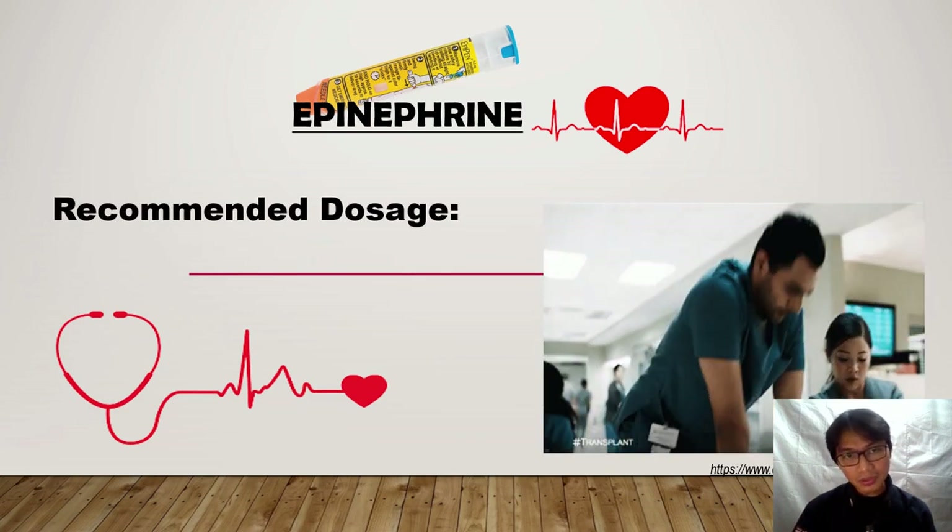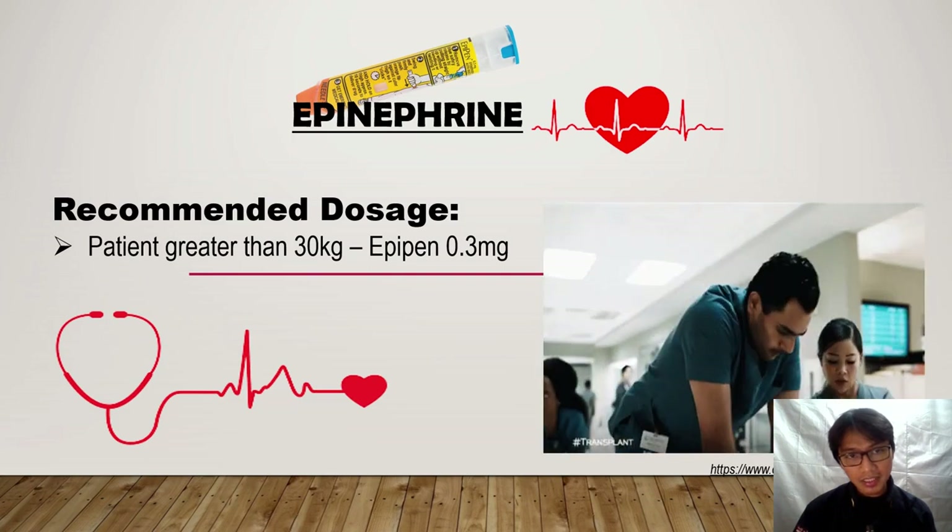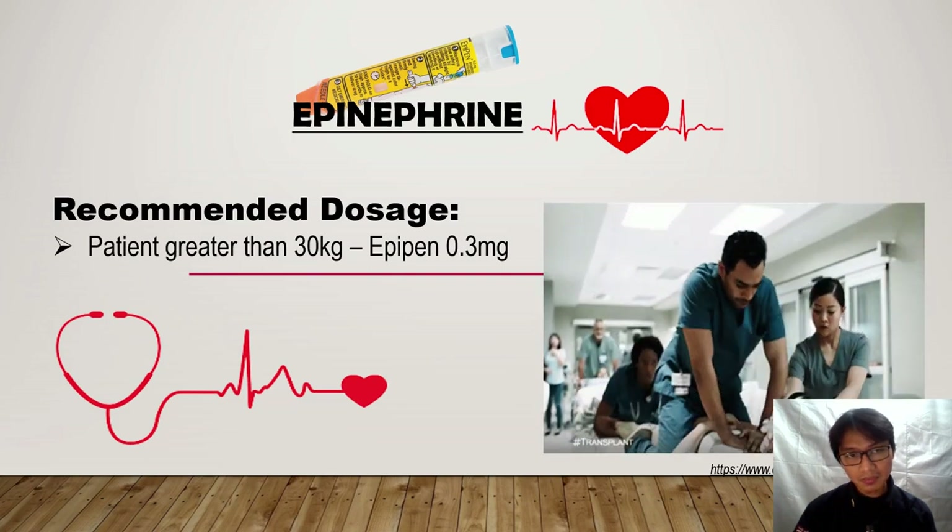Recommended dosage: for patients greater than 30 kg, we give 0.3 mg, and for patients between 15 kg to 30 kg, we give 0.15 mg.